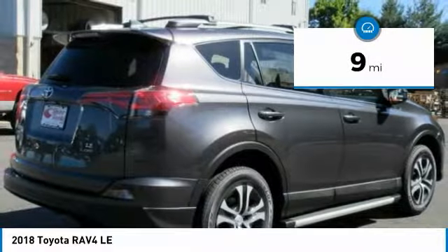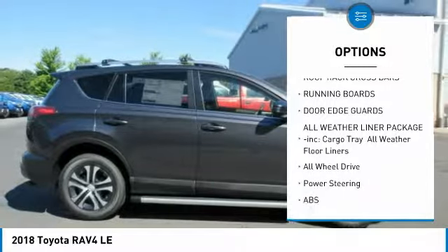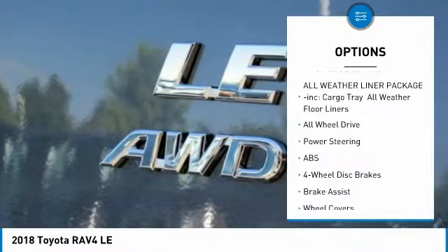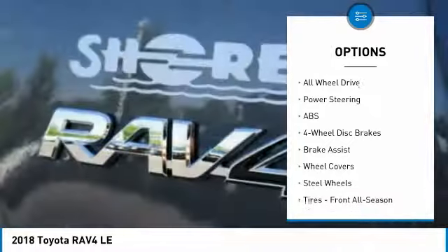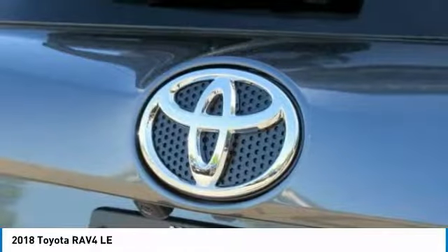Here are some of this vehicle's great options: keyless entry, lane departure warning, stability control, traction control, steering wheel audio controls, backup camera, running boards, all-wheel drive, anti-lock braking system, Bluetooth.